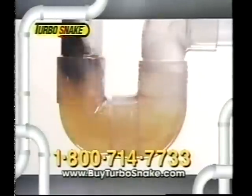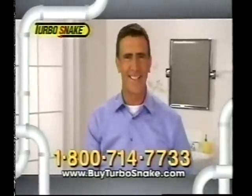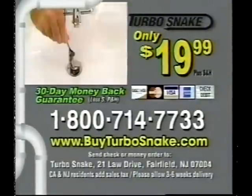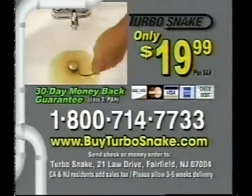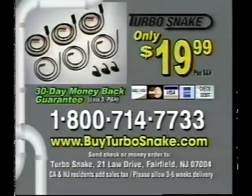So stop the clogs and get your flow to go once and for all with the Turbosnake. Here's how to order: call 1-800-714-7733 to order the Turbosnake for just $19.99 and we'll triple the offer — just pay processing and handling. Call 1-800-714-7733 or visit FindTurbosnake.com. That's 1-800-714-7733.